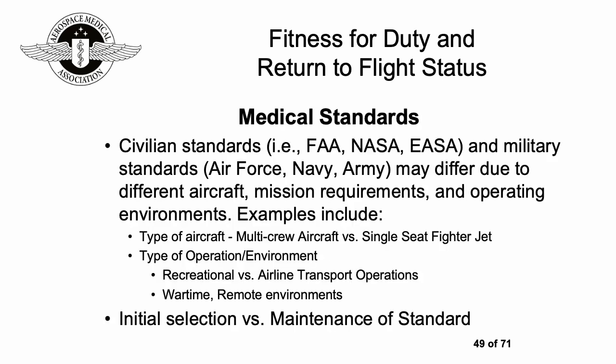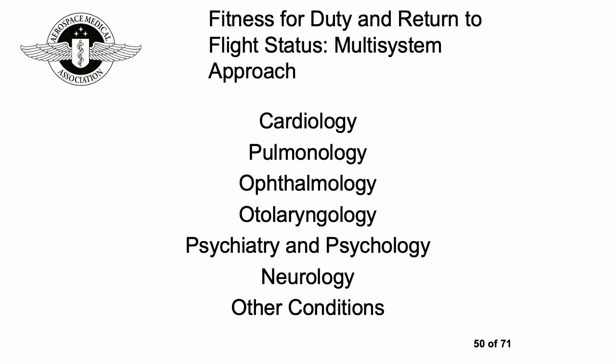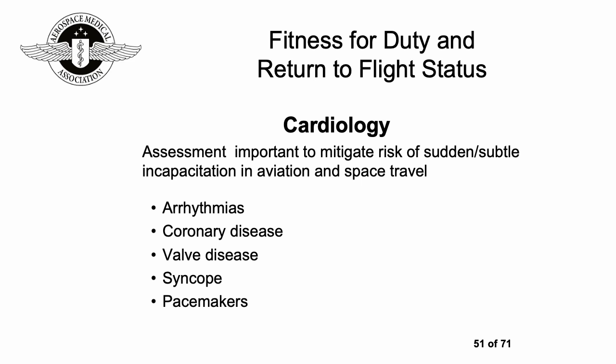There are civilian and military medical standards, which can differ depending on the context and aircraft mission requirements. Two key aspects are initial selection and maintenance of standard. A multi-system approach is taken, broadly including cardiology, pulmonology, ophthalmology, otolaryngology, psychiatry and psychology, neurology, and other conditions.